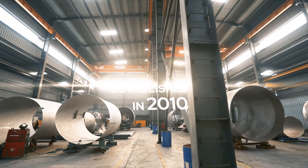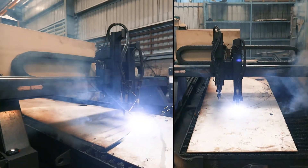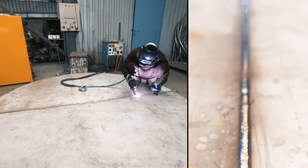Established in the year 2010 by three enterprising individuals, ACME Process Systems has risen high by delivering the best of engineering for the betterment of the process industry.